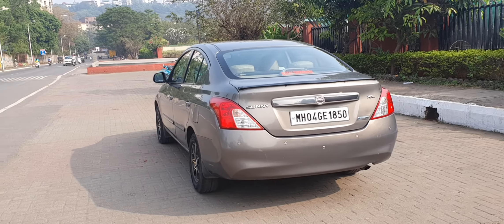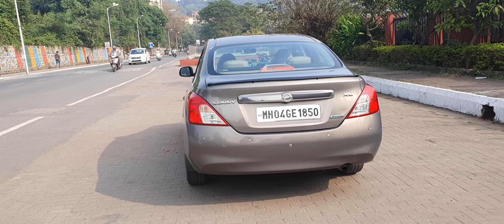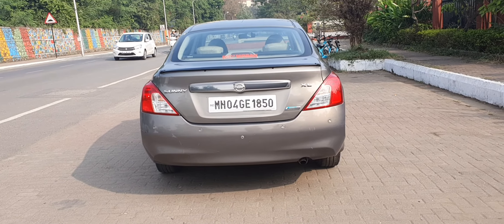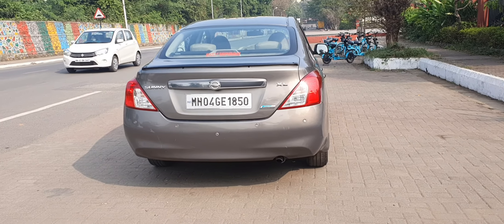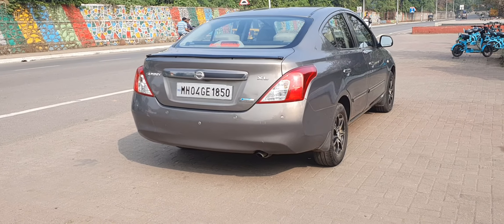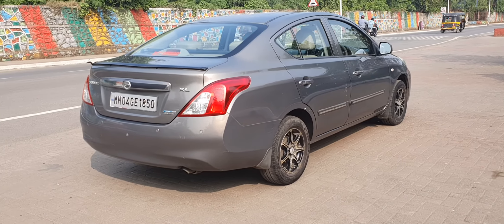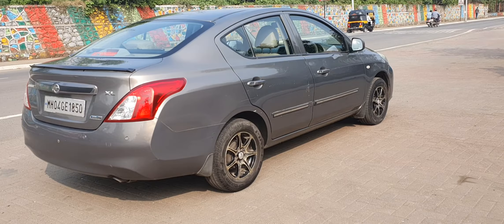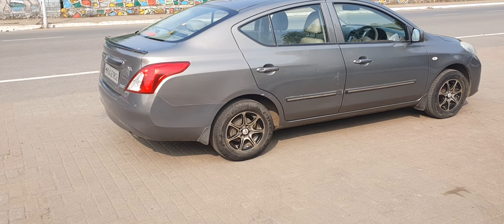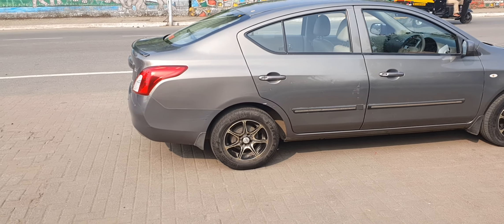There's a nice thin spoiler — a show spoiler that has been put on the boot of the vehicle, which is looking really nice and classy. It's got a touchscreen music player with Bluetooth and rear parking camera. There are no dents on the car; the car body line is absolutely fabulous and original as it is from the factory.